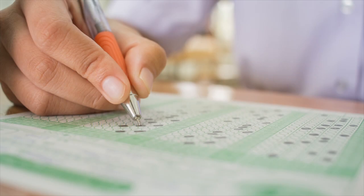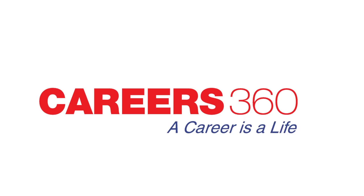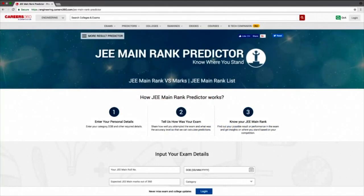Hey there guys, after giving the JMain 2018 exam, why be anxious and guessing for a month? Careers360 brings to you a one-of-its-kind handy JMain 2018 rank predictor tool. Now you can know your probable rank in the exam even before the actual declaration of JMain results.